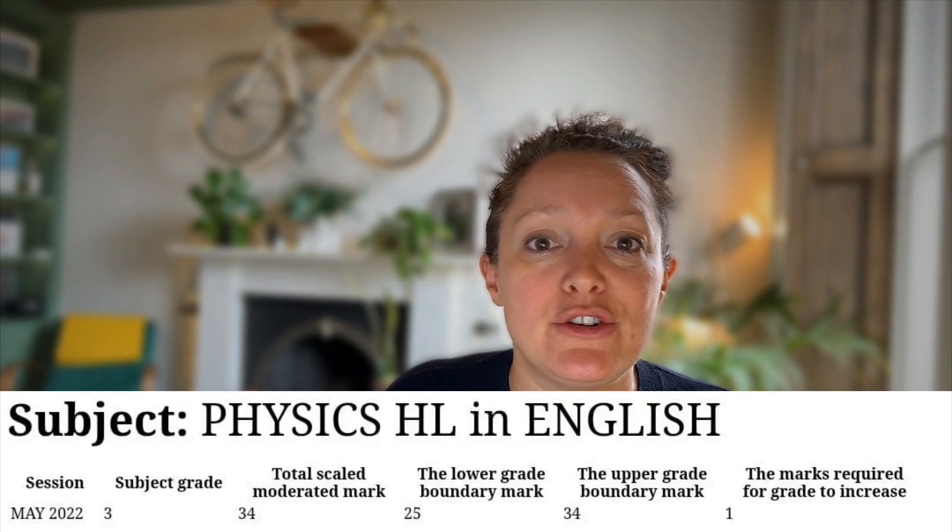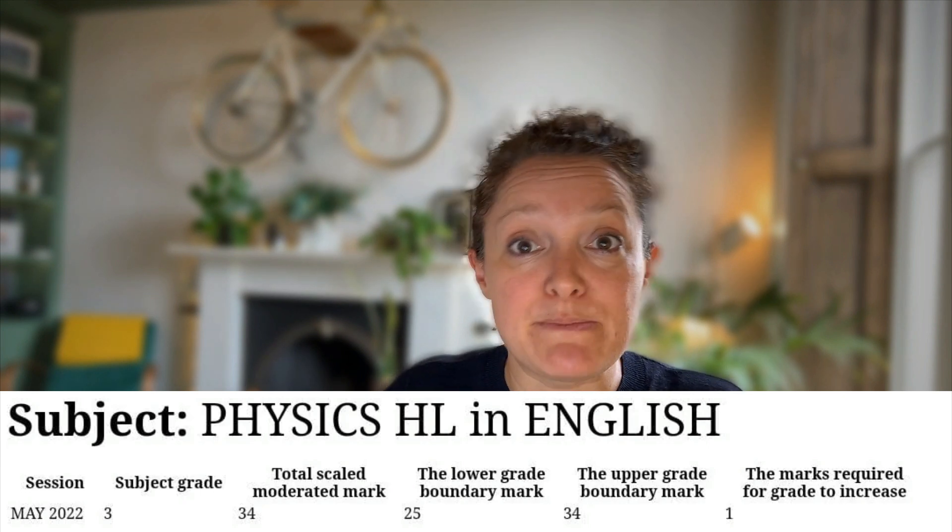When you get your grades, you will see something that looks like on the screen right now. You'll be given your grade, you'll be given the total scaled mark, the moderated mark, and you'll be given information about the grade boundaries.